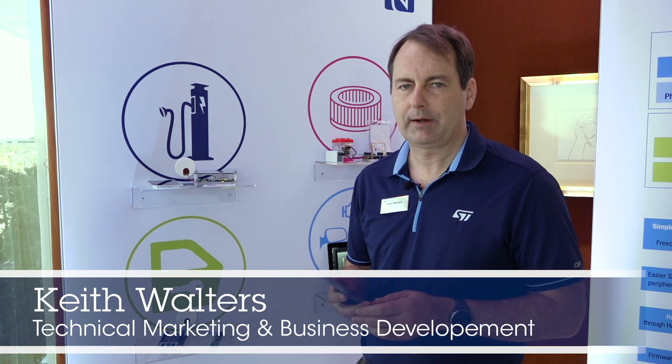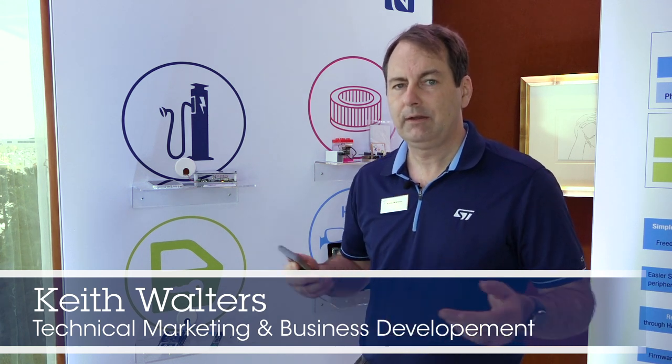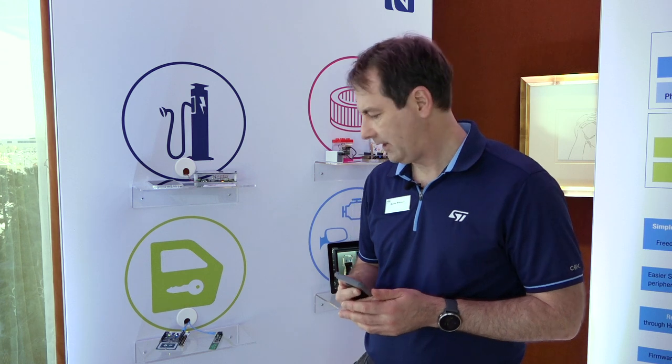Hi, my name is Keith Walters. I am the marketing manager for automotive with a particular focus on RFID. We're here at CES 2020 to show ST's automotive solutions with regards to car access as well as wireless charging.